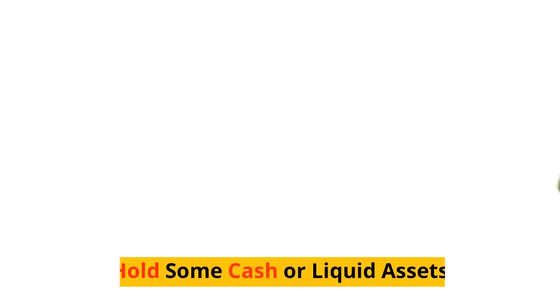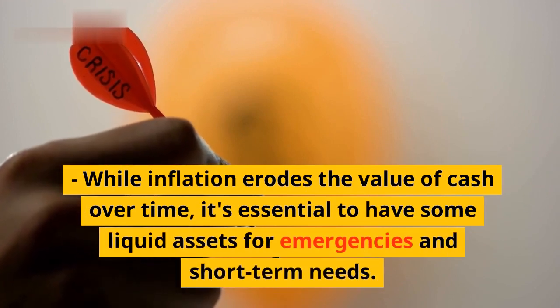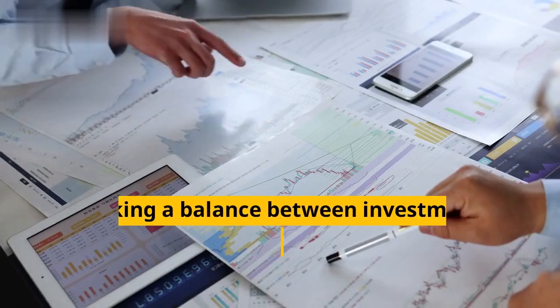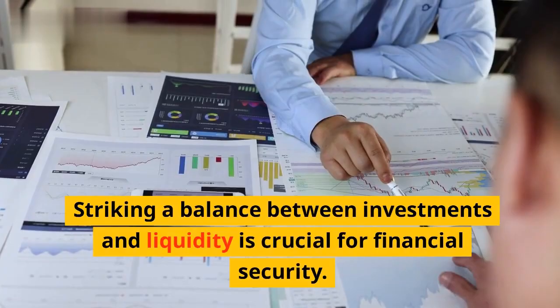Eighth, hold some cash or liquid assets. While inflation erodes the value of cash over time, it's essential to have some liquid assets for emergencies and short-term needs. Striking a balance between investments and liquidity is crucial for financial security.